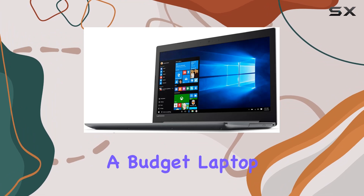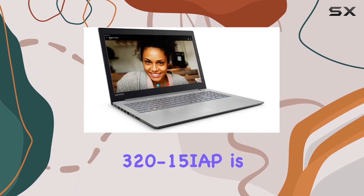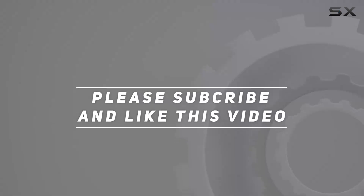If you're in the market for a budget laptop that gets the job done without breaking the bank, the IdeaPad 320-15i AP is worth considering. Check out the video description for an updated price, and thank you for watching.